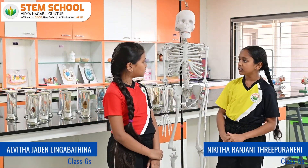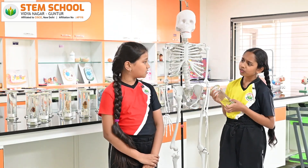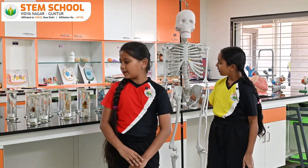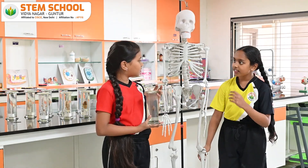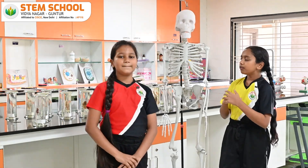Alvita, can I ask you a question? Sure, go ahead. Why can't the earthworm stand erect as we do? I will try, but can I ask you another question? Sure. Why is cockroach not hard as our body? Interesting, right? Yes. So, I think it's because of the skeleton.